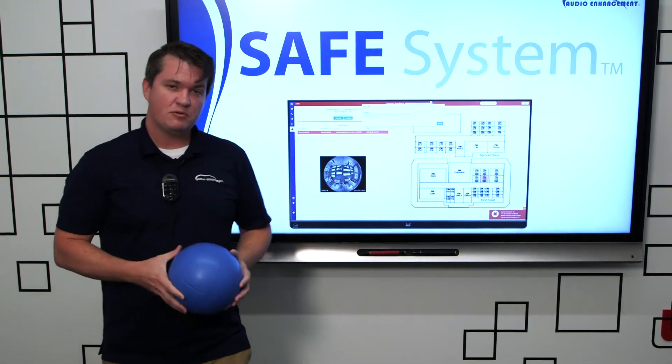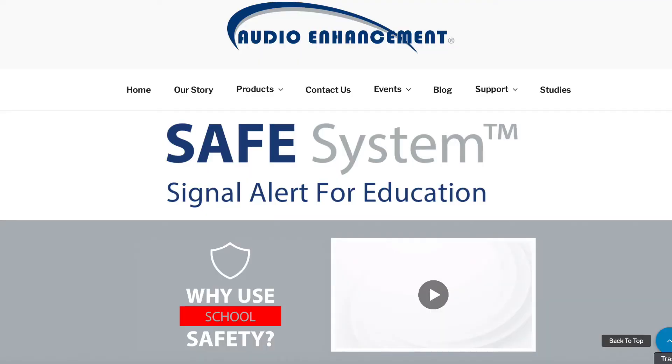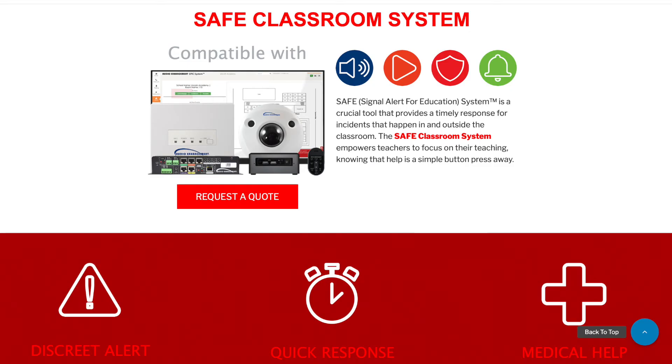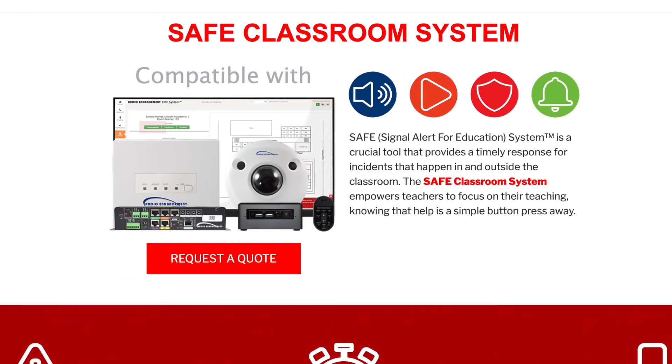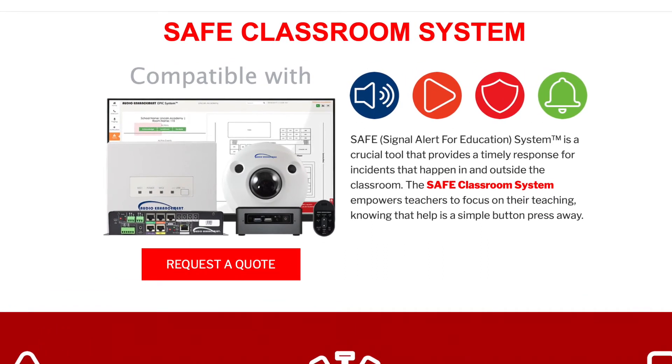Building on our microphone functionality, we have what's called our SAFE system. What that means for our customers is that any microphone has the ability to call for assistance regardless of where you are — in the classroom, in the building, in the hallways, in the cafeteria. You can press two buttons on the microphone and it will notify the main office and the first responder team that you're in need of assistance.